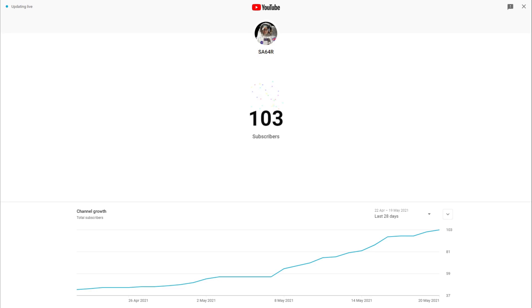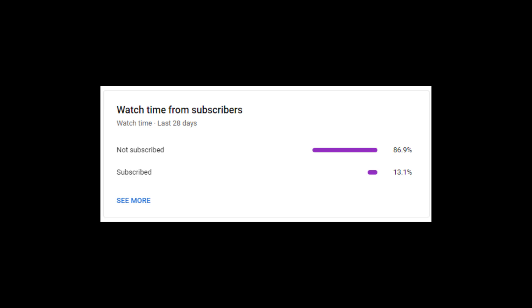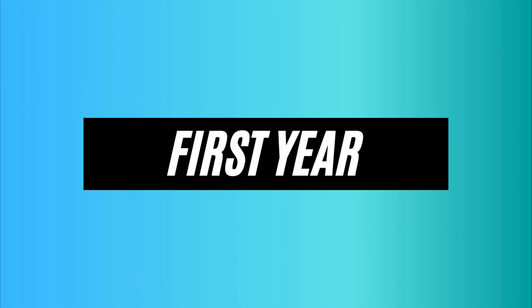Before we begin, I just want to say we have surpassed 100 subscribers. If you haven't subscribed already and you are watching my video — like the 86.9% of you — please consider subscribing because I will have some more awesome videos for you guys that I know you will enjoy and find informative. So please hit that subscribe button. Thanks guys, and let's get on to the video.